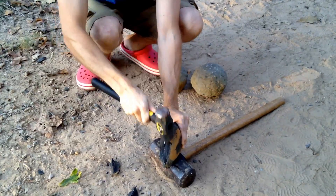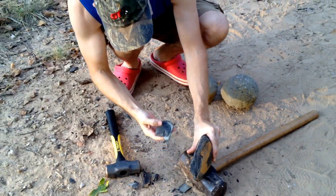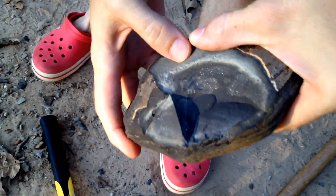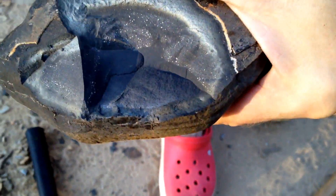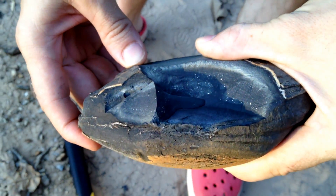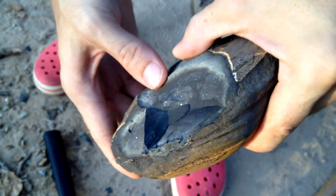Boy, this one's hard. Check that out — there's little pyrite crystals inside of there. All those little glitters are pyrite crystals. That's cool. Alright, let's keep on cracking.